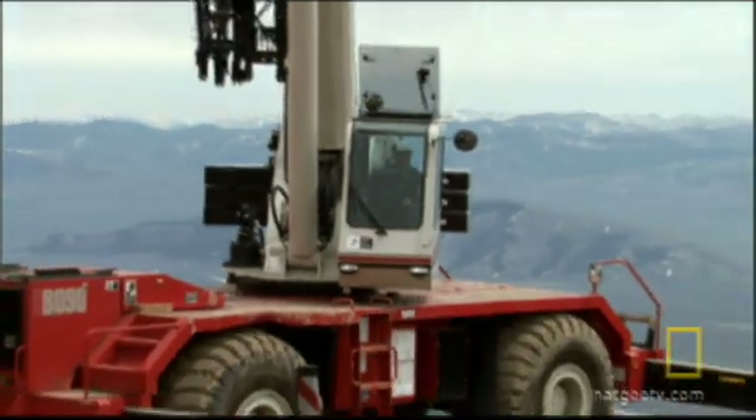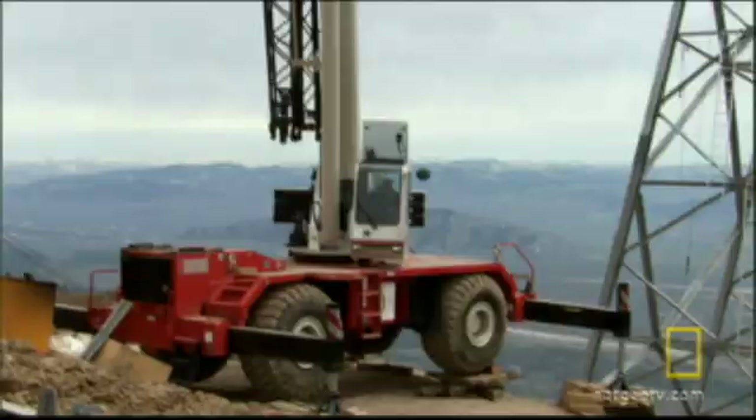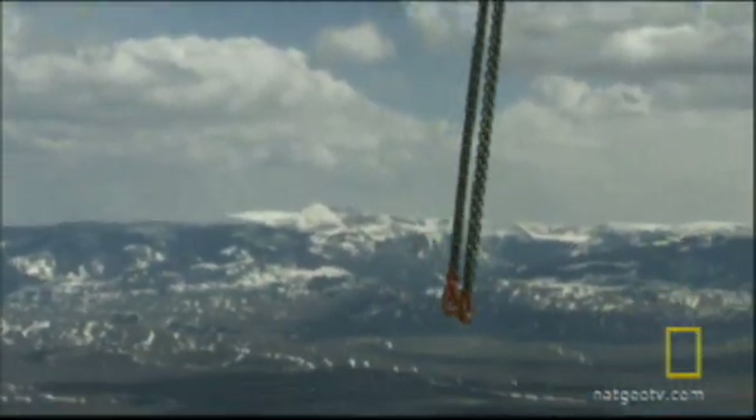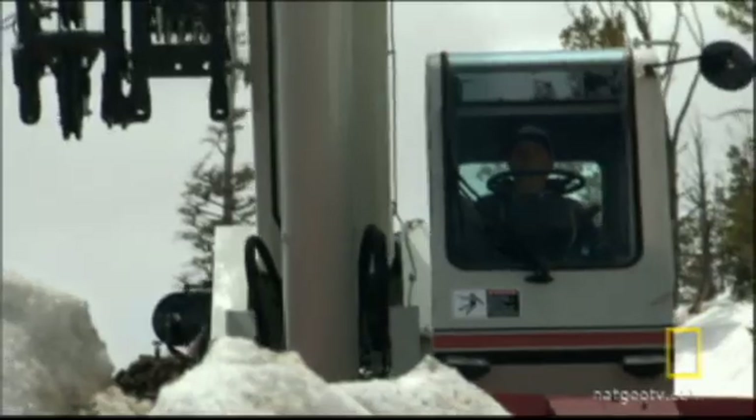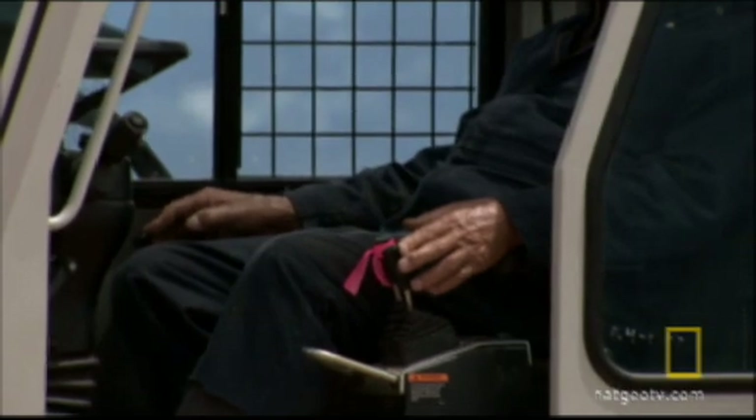Driving his 80-ton crane where others fear to go is what has made Hans Burkhardt a legend in the industry. Thanks to him, tower construction doesn't have to stop. He goes there because he knows exactly as well as we do — the job has to be done. He's not afraid of that.